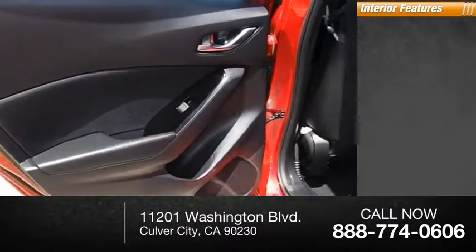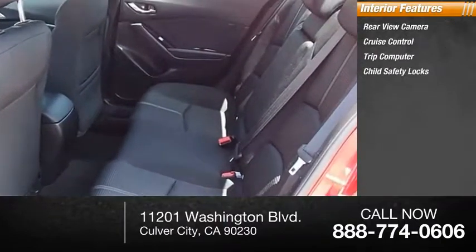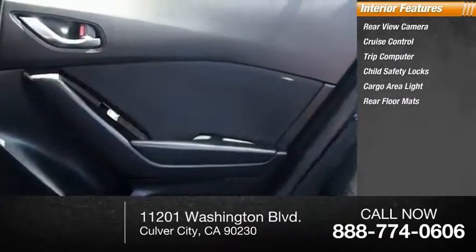Inside you'll find a rear-view camera, cruise control, trip computer, child safety locks, cargo area light, and rear floor mats.